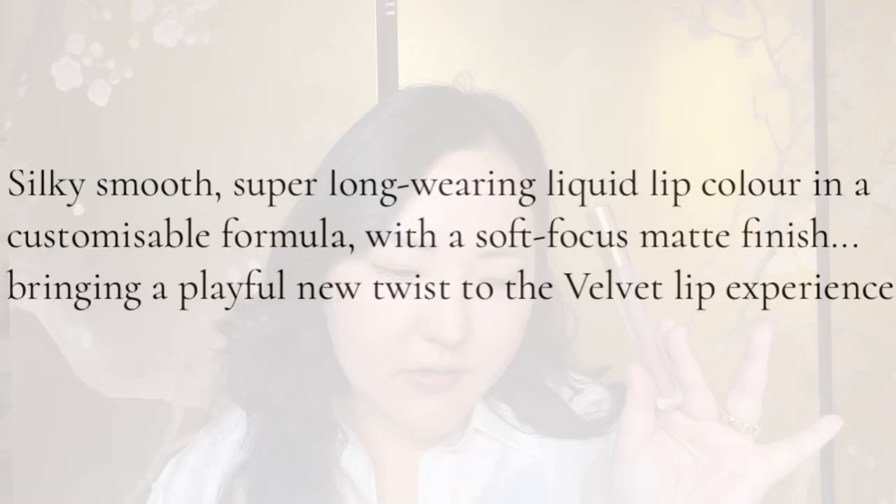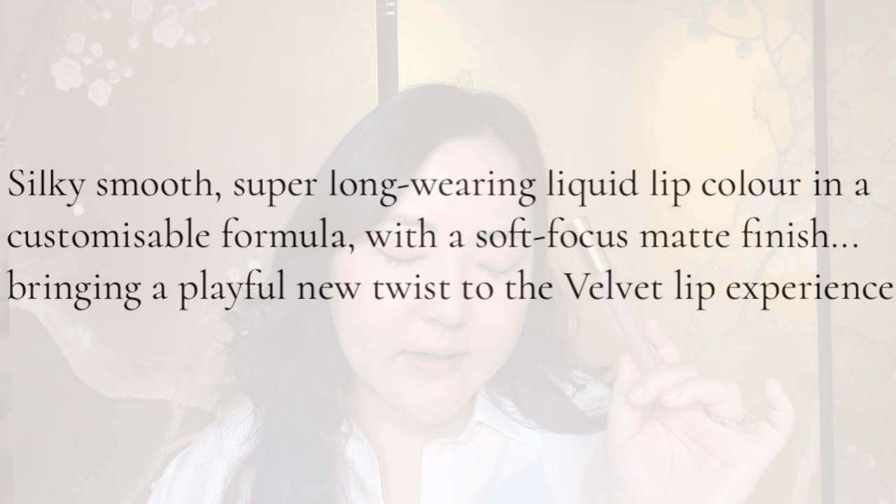All of the lips are silky smooth super long-wearing liquid lips in a customisable formula with a soft focus matte finish, bringing a playful new twist to the velvet lip experience. The wand is like that. There is no scent to it — hallelujah. With each shade I want to try it as a stain and then a full power. That's a subtle stain — obviously it's a nude so it's not going to be so dramatic — and then full power. It's really easy to apply.